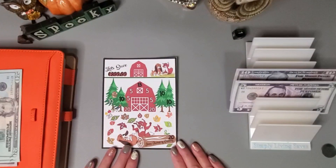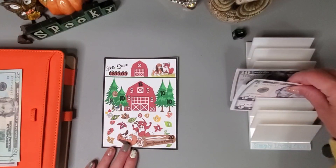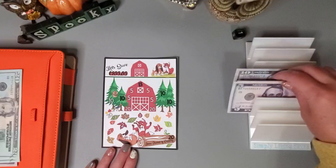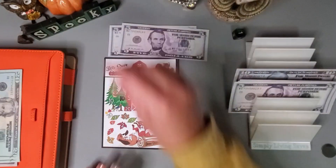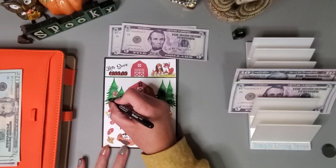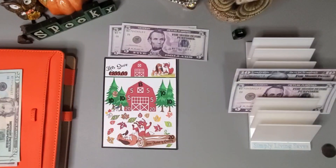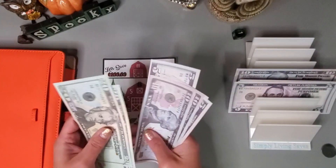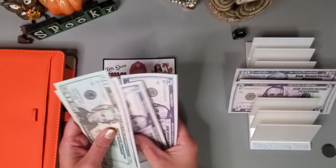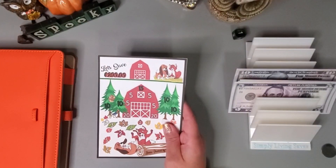This challenge is from Donna Powered by Creativity and I think I'm going to put in 10. Let's add that in — we have 20, 40, 50, 60, 70, 75 so far in this one. This one will save us 200 when complete.